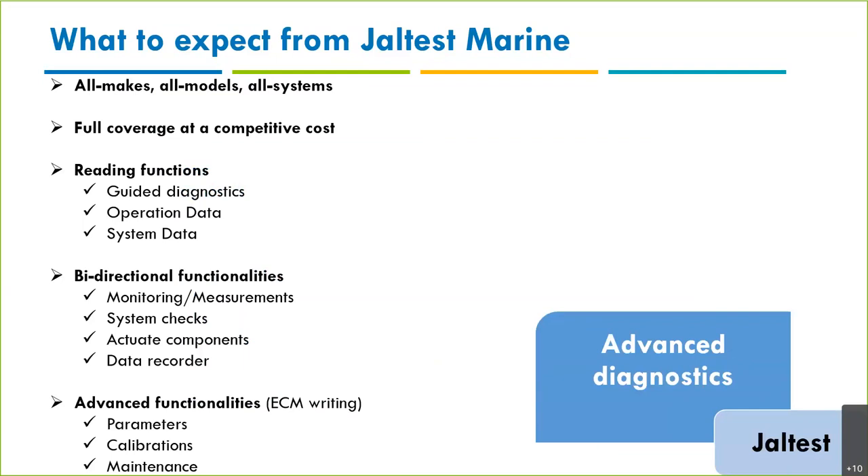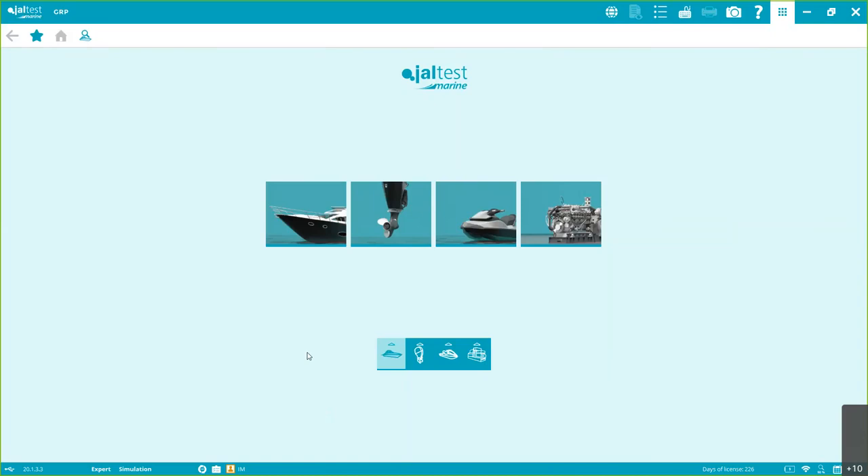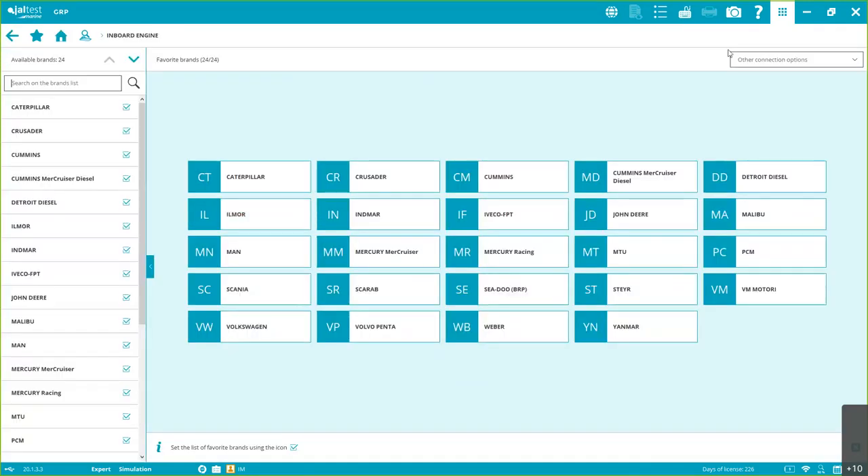For diagnostics and advanced diagnostics, it's omni-make and almost all systems. You'll have full coverage at a very competitive cost. Functions are divided into three groups: reading functions — which I call guided diagnostics — and operational data and system data; bi-directional functionalities like measurements, system checks, active components, and data recorder; and advanced functionalities, especially those that require writing to the ECM, like parameters, calibrations, and maintenance resets. Now I'm going to switch to the software to show you this live.